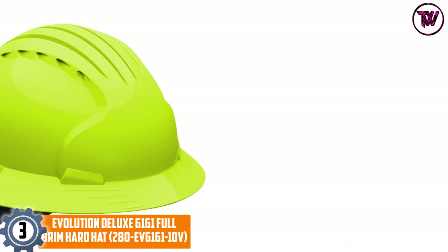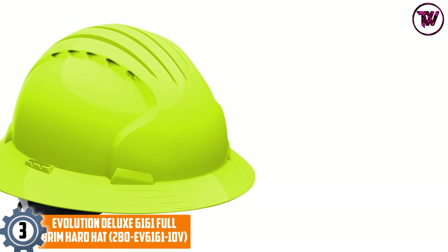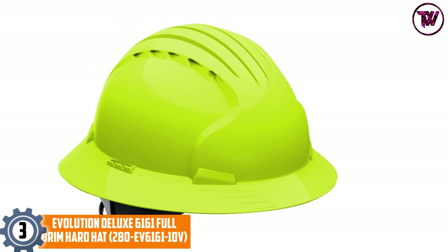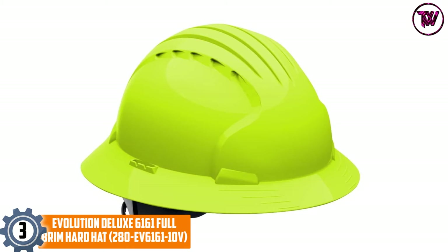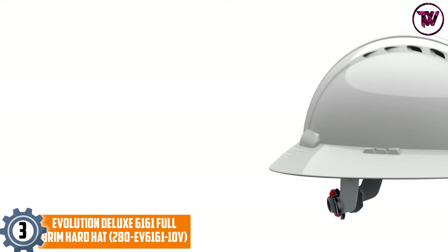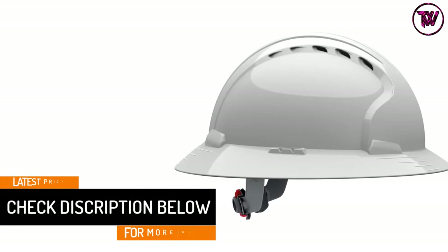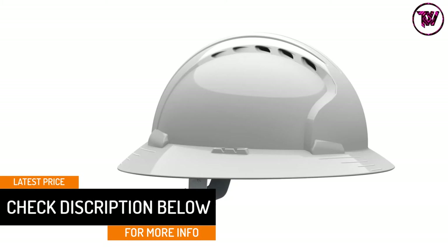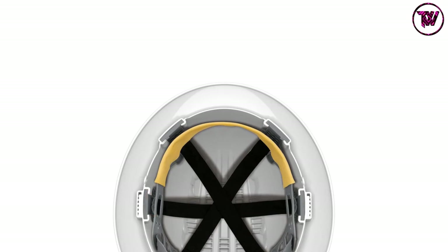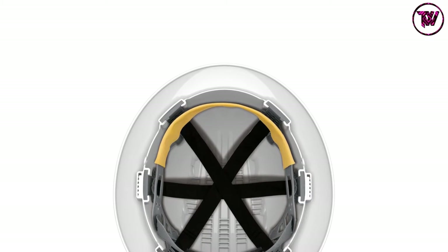At number 3, Evolution Deluxe 6161 Full Brim Hard Hat, EV 6161-10. Very few manufacturers remember to equip the hardhats they have produced with vents. Evolution Deluxe 6161 is certainly one of these manufacturers — it has engineered this hardhat with a vented design to help lower temperature levels inside. The manufacturer has also made sure that this hardhat meets the requirements of ANSI ISCA Z89.1-2009, Type 1, Class C.